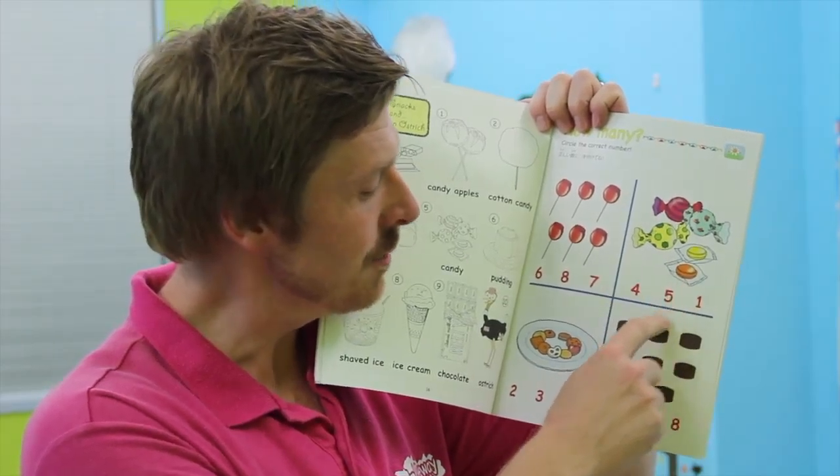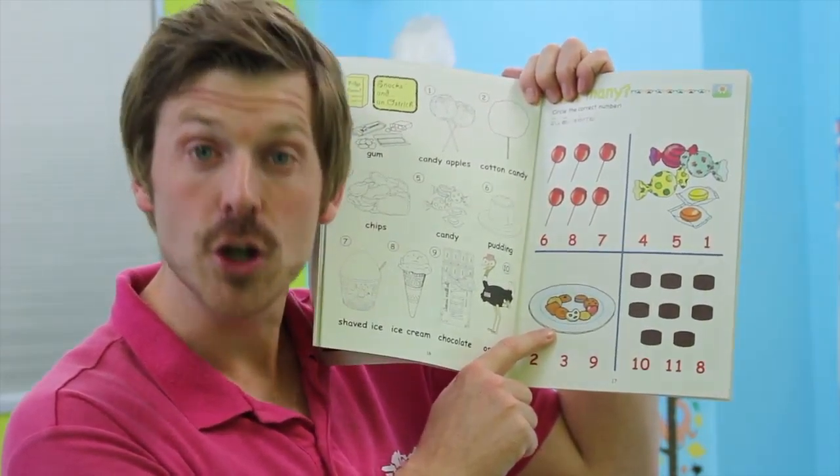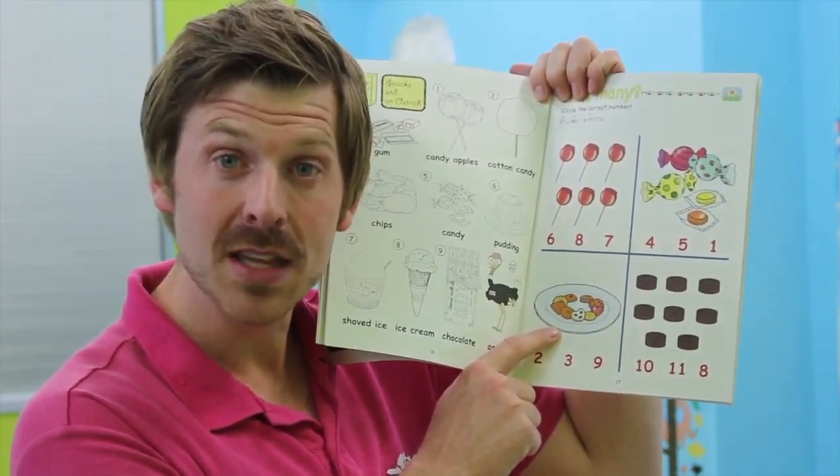Six. Which of these is six? We have six, eight, seven. Six candy apples. Six. Very good. Circle six, please. Excellent.